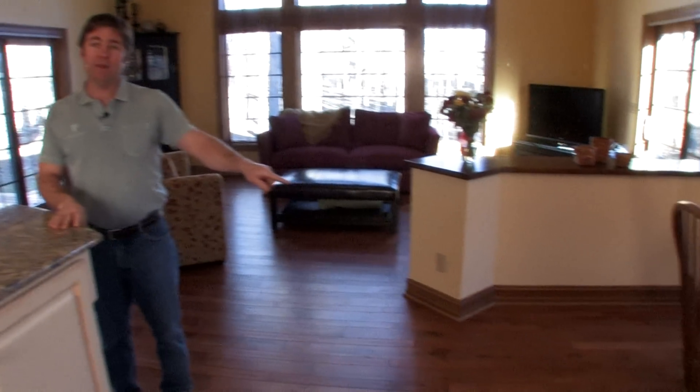Welcome back to our kitchen expansion. I'm standing where the existing exterior wall used to be — this used to be a brick wall right here. We tore out the brick wall and put a wood beam in from side to side. There used to be a door right over here that led out to the wood deck.